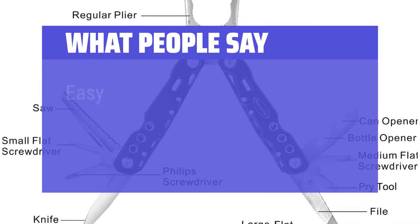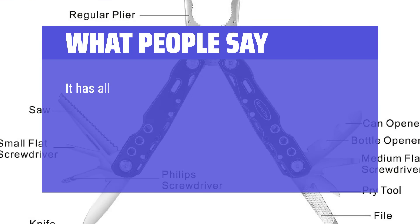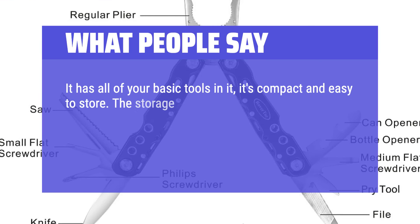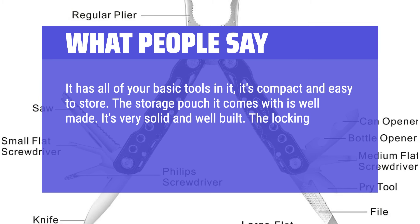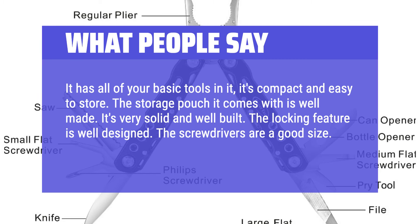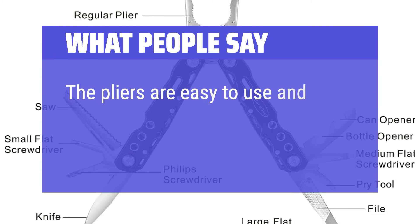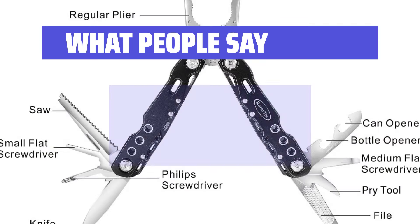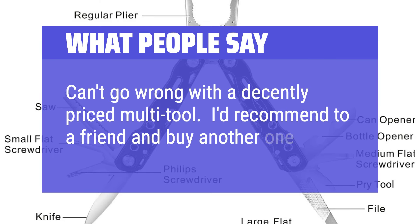What people say: Easy to operate and very sturdy. It has all of your basic tools in it, it's compact and easy to store. The storage pouch it comes with is well made. It's very solid and well built. The locking feature is well designed, the screwdrivers are a good size, and the knife is nice and sharp. The pliers are easy to use and I like that there's both a long nose and a regular one. Can't go wrong with a decently priced multi-tool — I'd recommend it to a friend and buy another one.